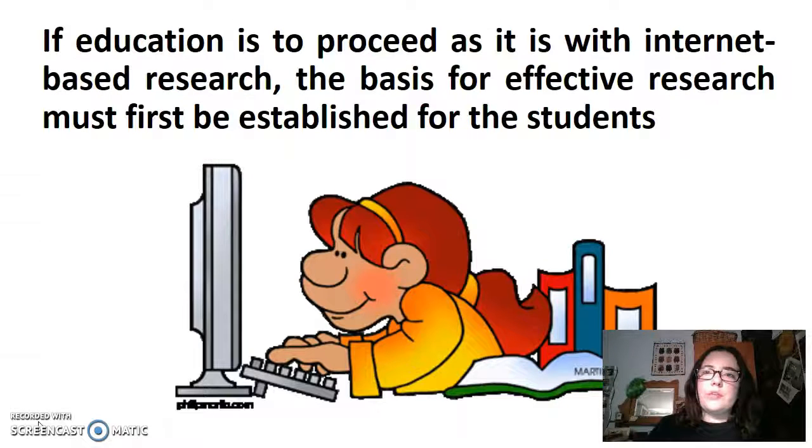If education is to proceed as it is with internet-based research, the basis for effective research must first be established for the students. Thank you.